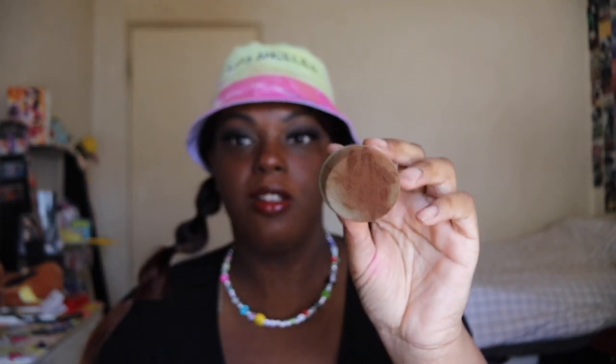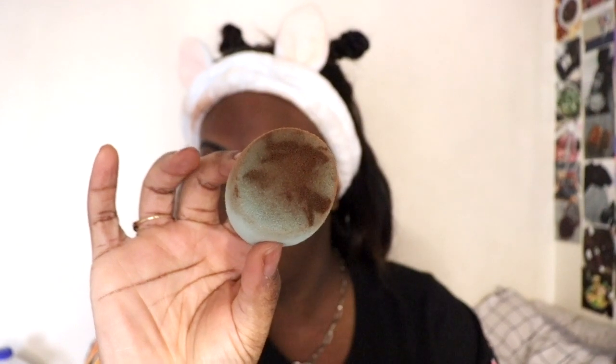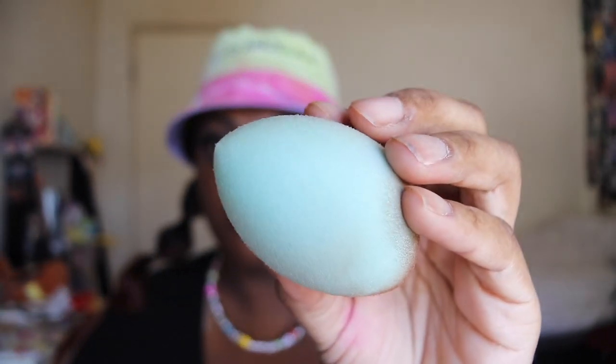Last but not least, we have the Real Techniques Miracle Air Blend sponge. This is what it looks like — I've already used it twice. I'll insert the clip of me using it; I used it today to do my makeup. The sponge retails for $4.88. From the texture, it's very soft — it reminds me almost of a kitchen sponge, that type of texture.